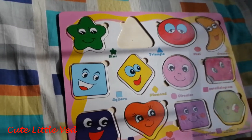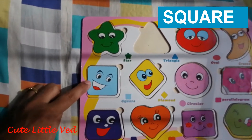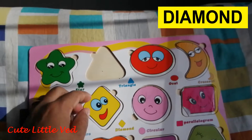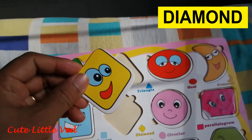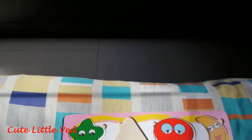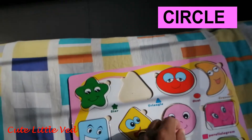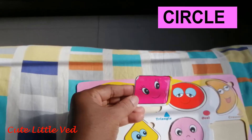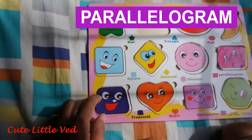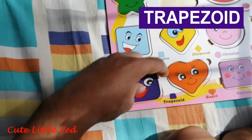Triangle! Very good. This one? Very good. And this one? This one is diamond. Cute, cute. This one is circle. This one is circle. This one is parallelogram. This is parallelogram. This one is trapezoid. This one is...